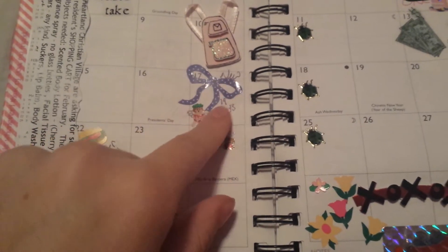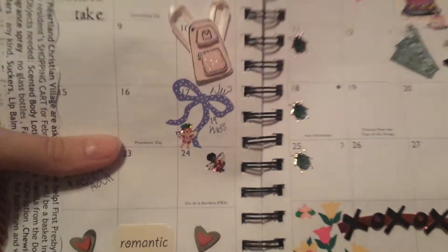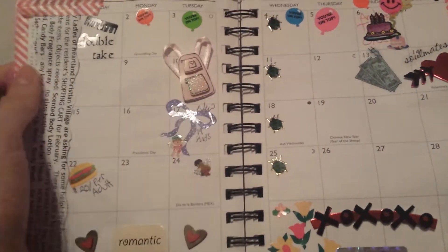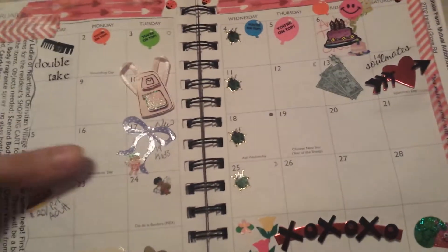This ribbon stands for the new 19 Kids and Counting, and also my church. I start a new church class. I also don't put that I go to church on Sundays, because that's an automatic thing. I don't need to write that in my planner because I won't forget.